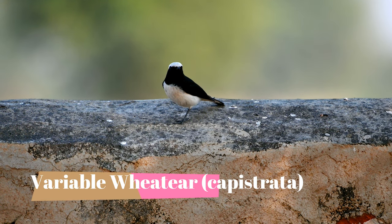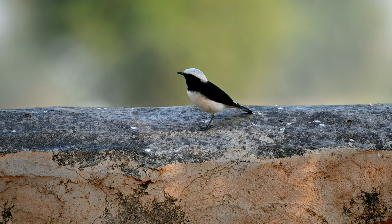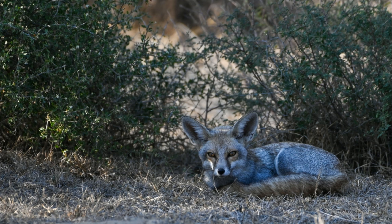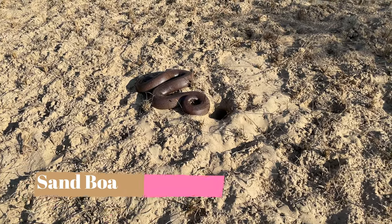We also found a beautiful male blackbuck on the ground. Gaushala was full of wildlife. The next bird that we found was a variable wheatear. One of the main attractions of Gaushala is the fox — we came across a couple of desert foxes and were very happy. We also spotted a sand boa in the same region.